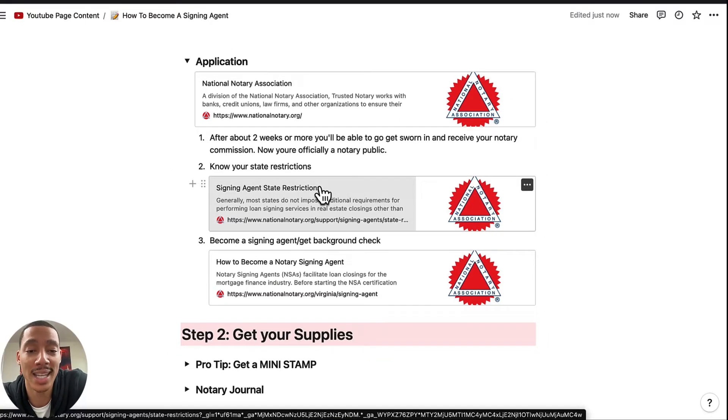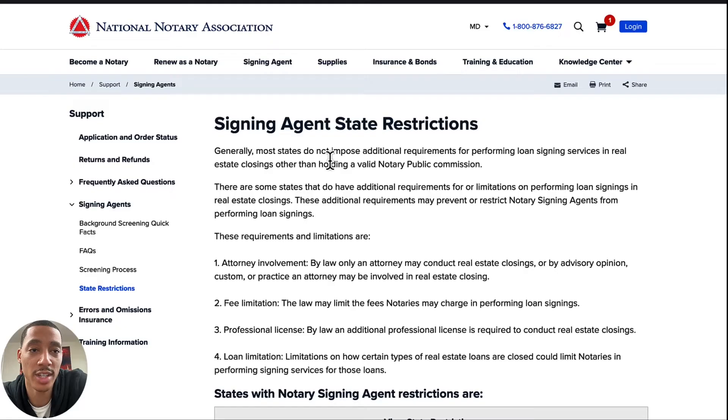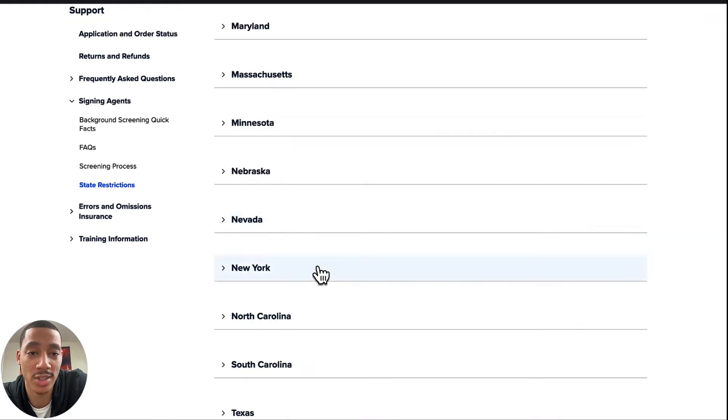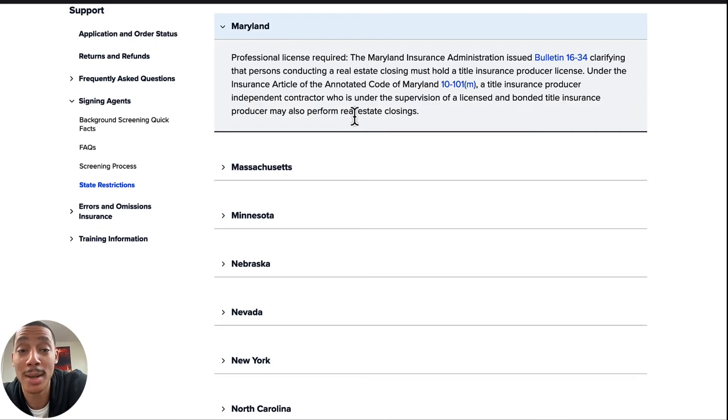It is important to know your state's restrictions. You can look up notary public loan signing agent state restrictions and choose your state. Maryland has restrictions — not all states do. In Maryland, to become a signing agent, you also need to get your title insurance producer's license, which is another test you'll have to take and more money you'll have to pay. But I personally feel like it is worth it because it is an extra step that most people don't want to deal with.